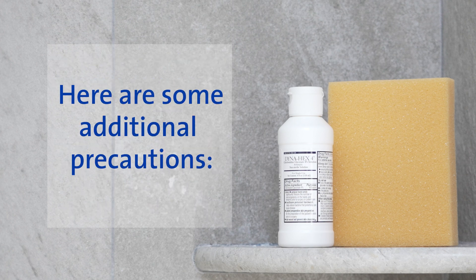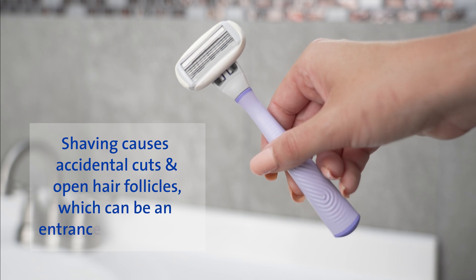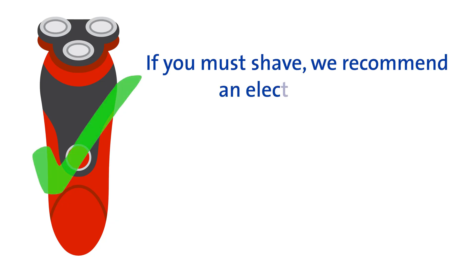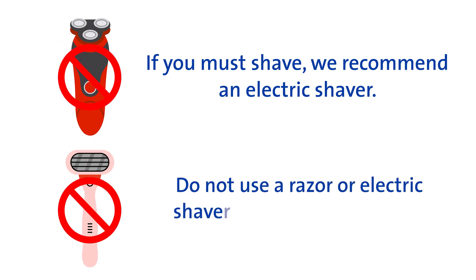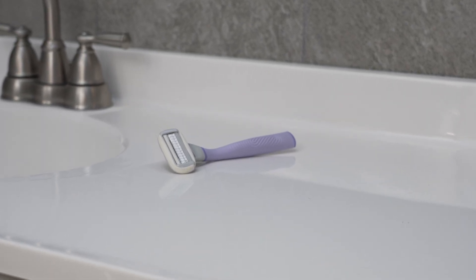Here are some additional precautions. Shaving causes accidental cuts and open hair follicles, which can be an entrance for infection. If you must shave, we recommend an electric shaver. Do not use a razor or electric shaver near your surgical site. If needed, this area will be shaved or clipped in the surgical department by our health care team.